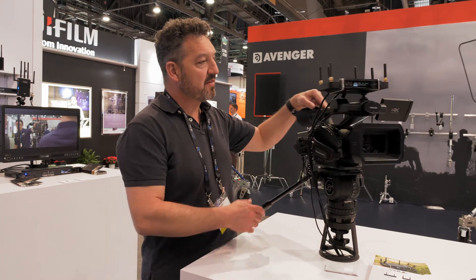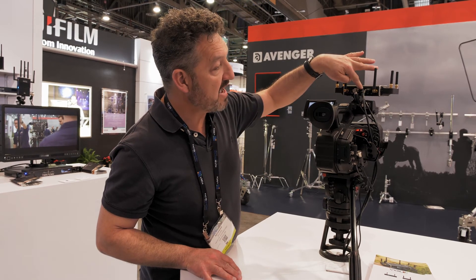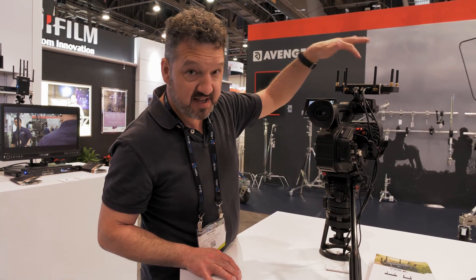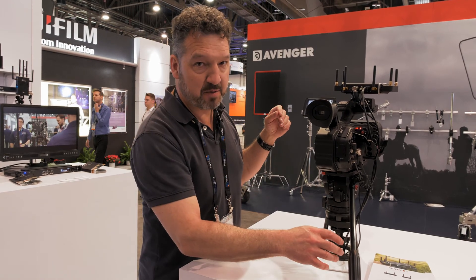Coming around the back, you can see the connections. We have both HDMI and SDI, we've got a network connection, and there's also USB-C which lets you power it in the field, which can be very useful. There is also an in-built battery.